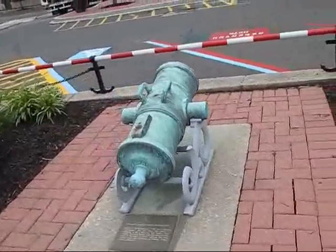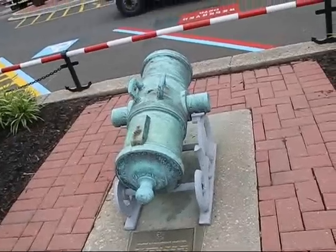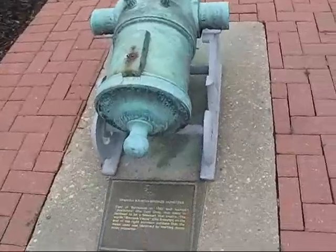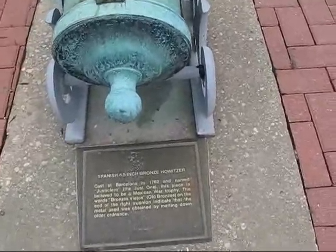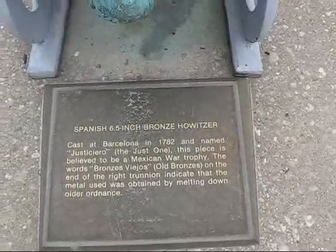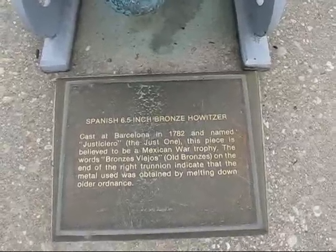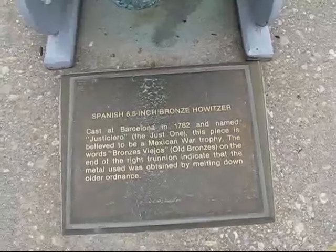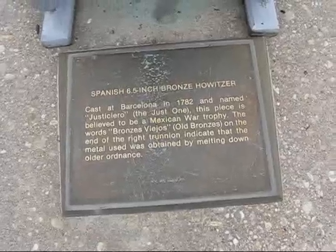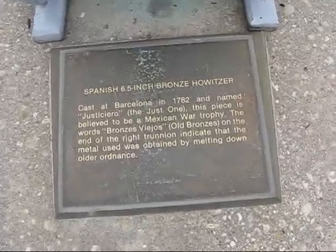Let's go over here to the last howitzer in this row. We've got a much heavier one than any we've looked at so far, and this is a regulation Spanish piece. It's a six and a half inch bronze howitzer, cast in Barcelona, 1782, named Justiciero — which means 'the just one.' This piece is believed to be a Mexican War trophy — could well be. Marked 'bronces viejos,' which means old bronze, on the end of the trunnion — meaning they melted down old cannons to make this.